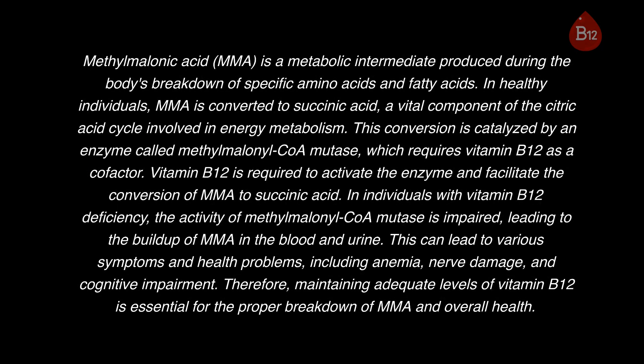Methylmalonic acid, MMA, is a metabolic intermediate produced during the body's breakdown of specific amino acids and fatty acids. In healthy individuals, MMA is converted to succinic acid, a vital component of the citric acid cycle involved in energy metabolism.